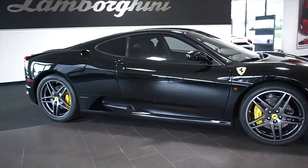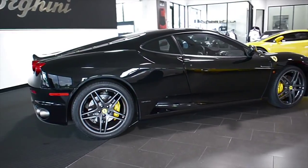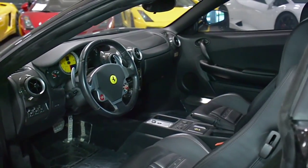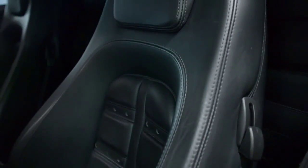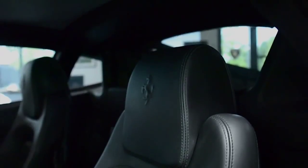Lamborghini Dallas proudly presents this 2006 Ferrari F430, equipped with a 4.3-liter, 483-horsepower V8 engine, and a 6-speed F1 transmission with rear-wheel drive. This car is finished in a beautiful gloss black exterior color and black leather interior, along with Daytona-style seats and carbon fiber trim.